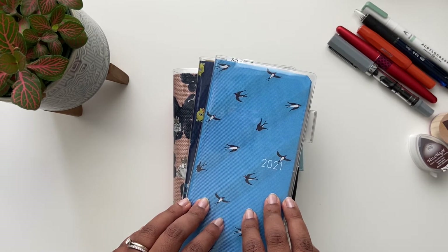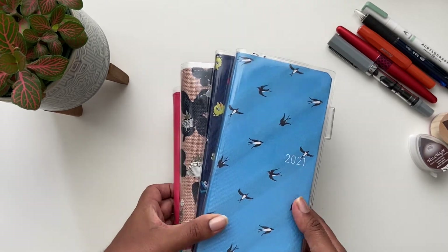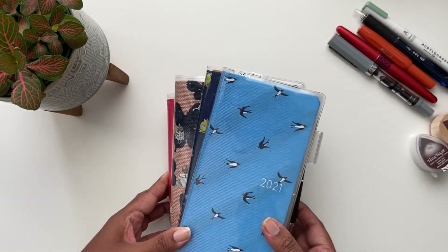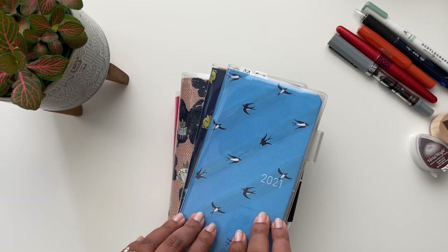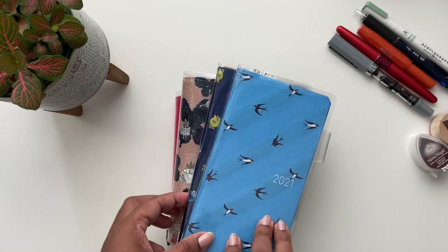Welcome to my planner series where I talk about the planner brands that I use and highlight some of their key features. In this video I'll talk about Hobonichi specifically and why I love their planners so much. If you enjoy this content then please like and/or subscribe — and that's my spiel, so let's dive right in.